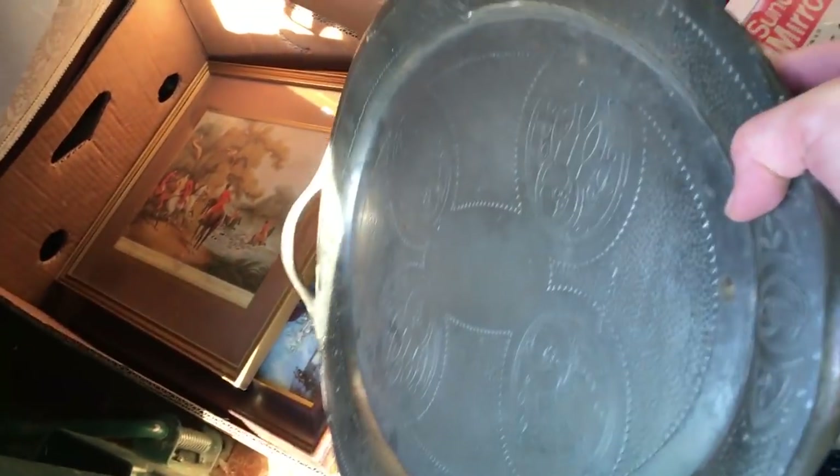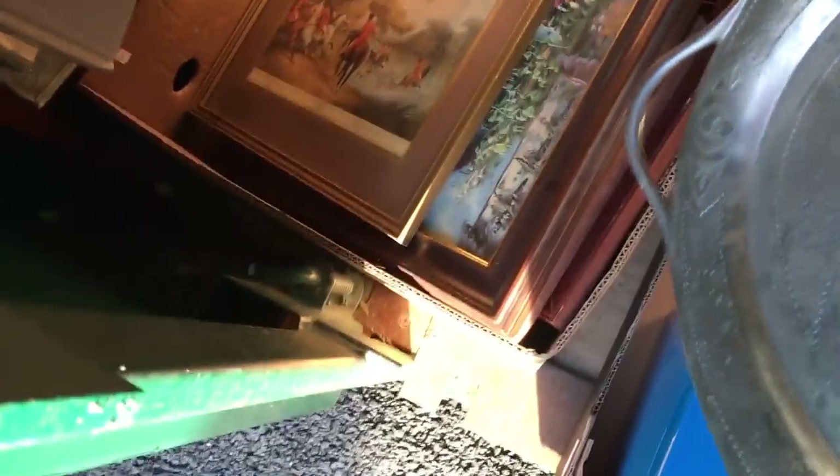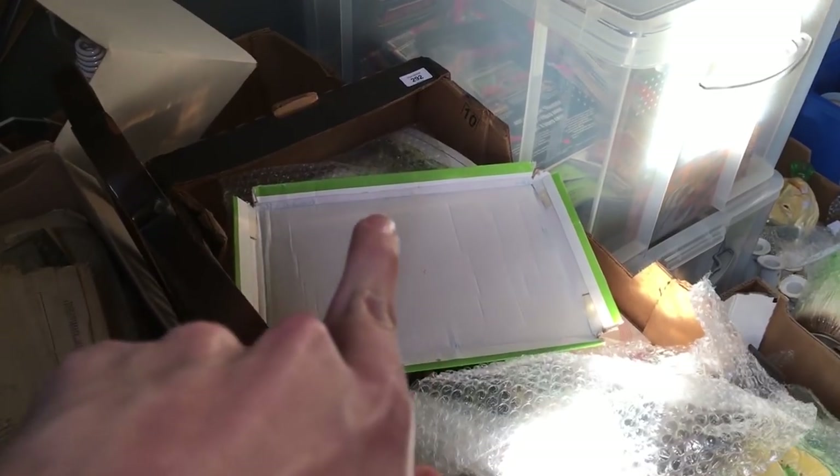This pewter tray is awesome — I don't know, maybe a meat platter or something. I think it's a proper old one, it's by Roundhead, I've heard of that brand before. I've got some prints and what looks like an oil painting in that one, a load of random newspapers, and a nice Staffordshire figure.